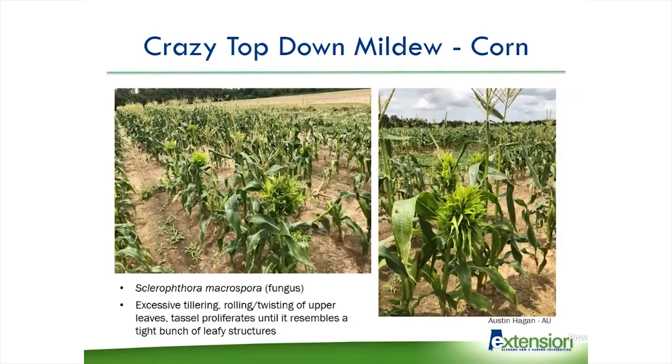The second interesting thing we saw this year was crazy top downy mildew, which occurs in corn. This is a fungus very similar to Phytophthoras and Pythiums — they're water molds and they spread in the soil. You usually find this in areas prone to flooding or low areas in the field. It causes excessive tillering and rolling and twisting of the leaves, and the tassels proliferate so much that it resembles just a tight leafy structure. It doesn't really cause a lot of damage so far because it's isolated to those wet areas, but if we keep getting incredibly wet years, this can start building up in the soil because it has overwintering structures, and it could start becoming a problem.